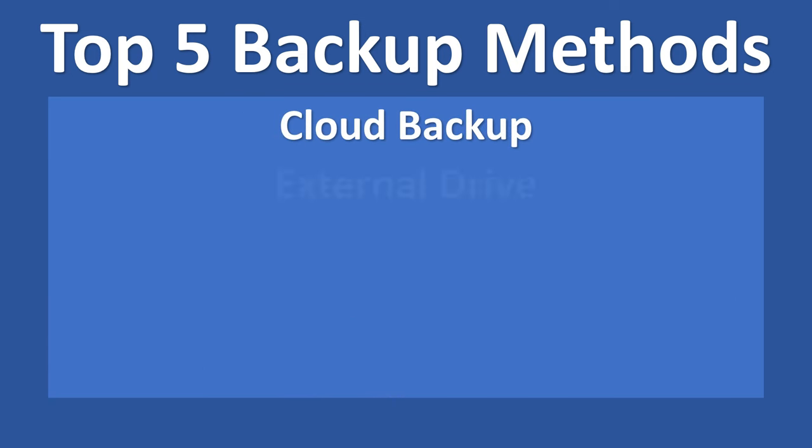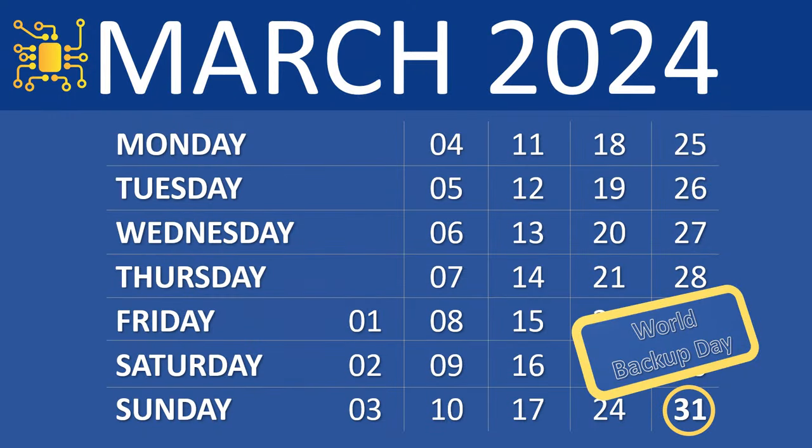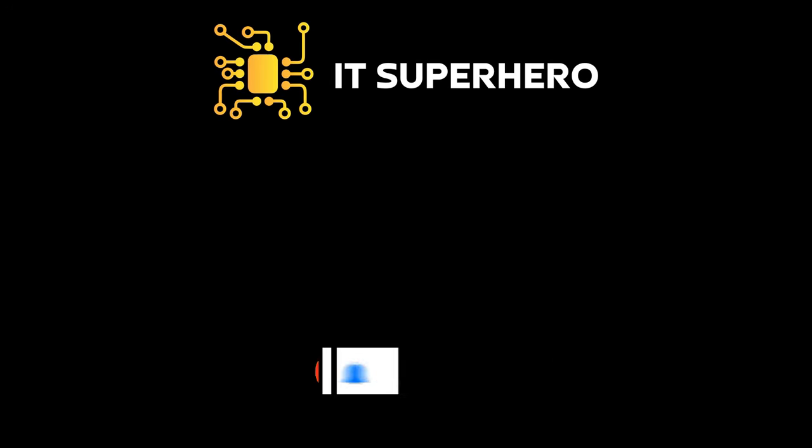Which backup method do you find easier and more effective? Let us know in the comments below. This World Backup Day, take the necessary steps to safeguard your data with these top backup methods. Remember, backups are not just a precaution but a necessity in today's digital world. Hit that subscribe button if you haven't already, and have a happy World Backup Day on March 31st. See you soon!